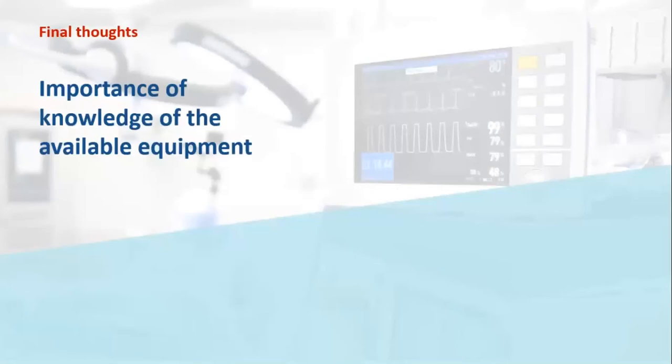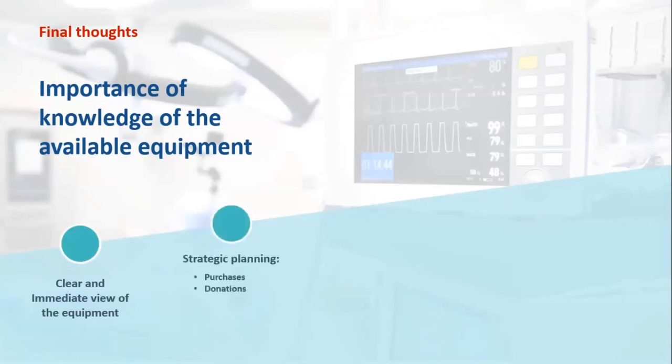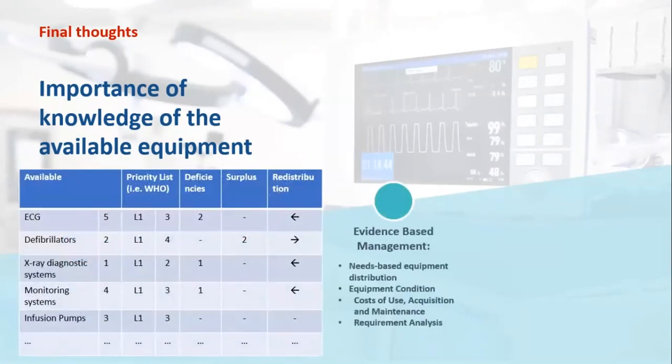In summary, a correct and updated inventory is the basis for the proper management of medical equipment. First, we can have a clear and immediate view of the equipment. Then, with this knowledge, we can perform strategic planning of future purchases or donations and only acquire what is truly needed. Having trustworthy data, we can perform evidence-based management regarding equipment redistribution inside the region, taking into consideration equipment condition, number, cost of use, and overall perform a requirement analysis.